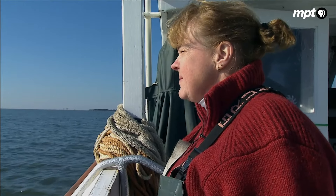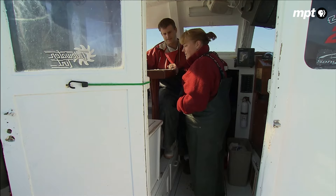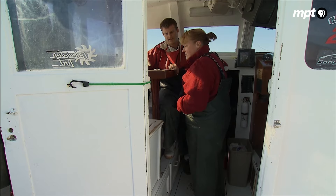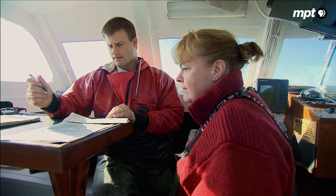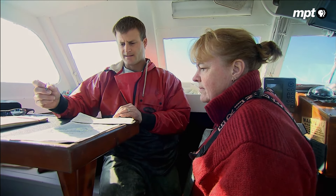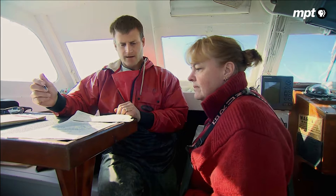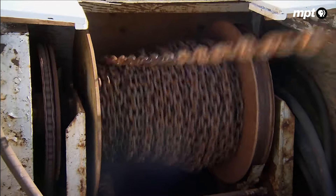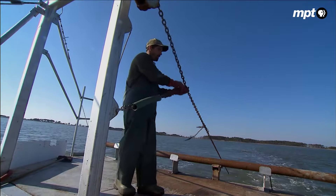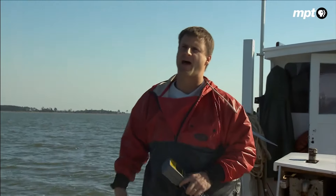The days are long for the dredge team. In order to complete their survey, they must visit several dozen sites a day. We're doing 28 today. We're going to start in the Honga River and move our way south into Fishing Bay. It's going to be quite busy. We should see a lot of crabs today — it's going to be 8.9 parts per thousand.